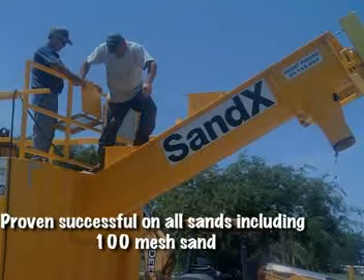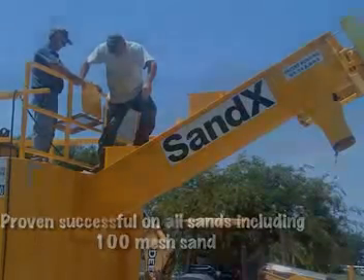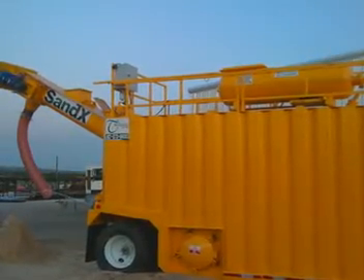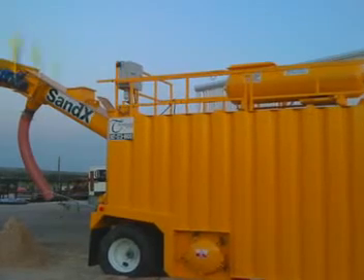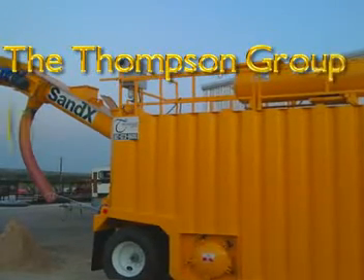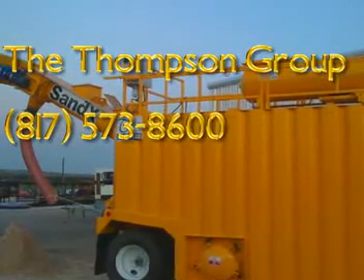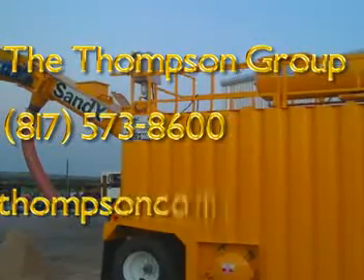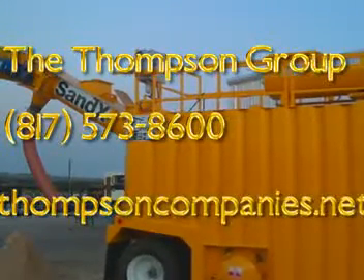Proven successful on all sands, including 100 mesh sand. If you are interested in becoming more environmentally friendly, saving money, and operating a safer job site, contact the Thompson Group at 817-573-8600, or visit our website at ThompsonCompanies.net.